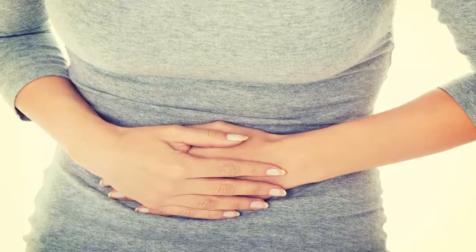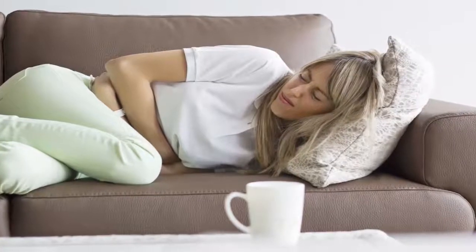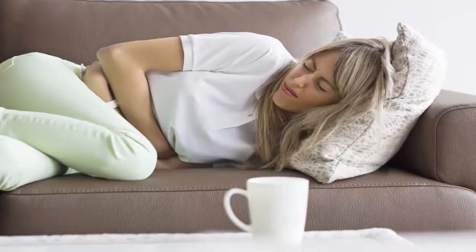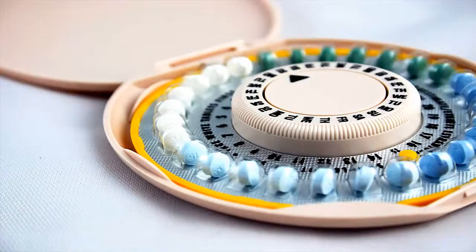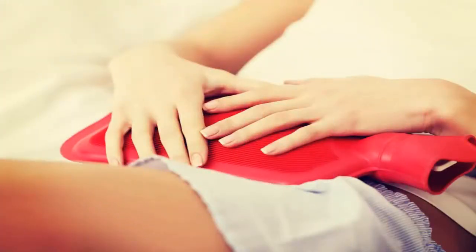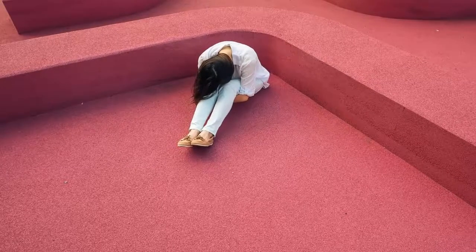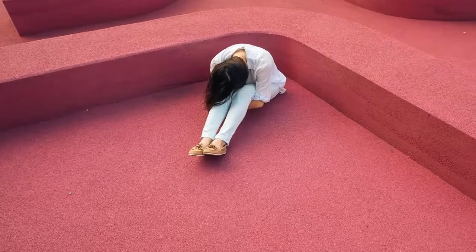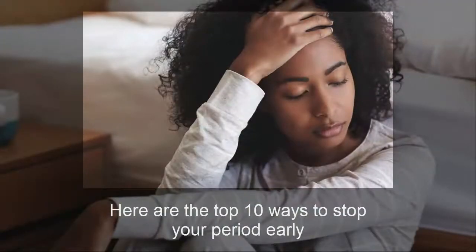Women go through that phase of the month when we have to deal with mood swings, cramps, back pain, bloated stomach and other discomforts. Depending on your health, lifestyle, diet and other factors, your menstrual period can last anywhere from 3 to 7 days. But menstruation and all its aches and irritations can come at the very worst times, like if you are going on a vacation, have an important meeting to attend or planning a romantic weekend getaway. Luckily, there are several ways to reduce the length of your period as well as the discomforts of premenstrual syndrome, PMS, and menstruation. Here are the top 10 ways to stop your period early.